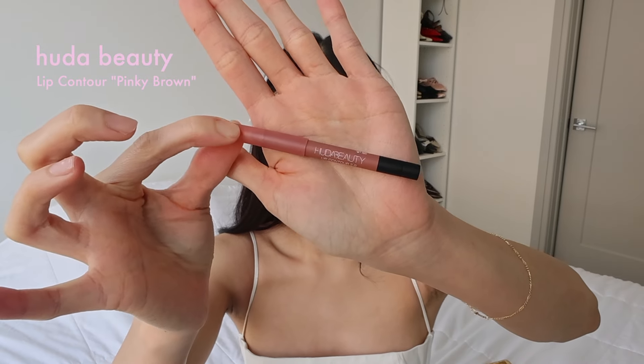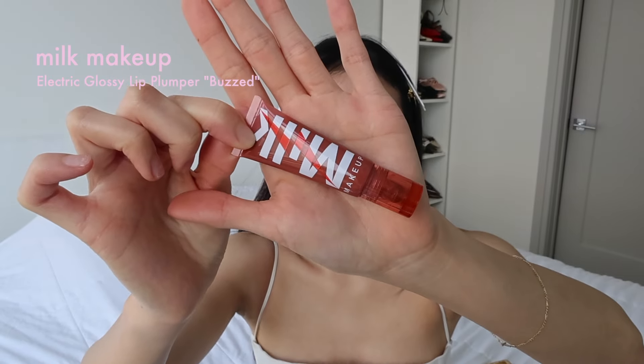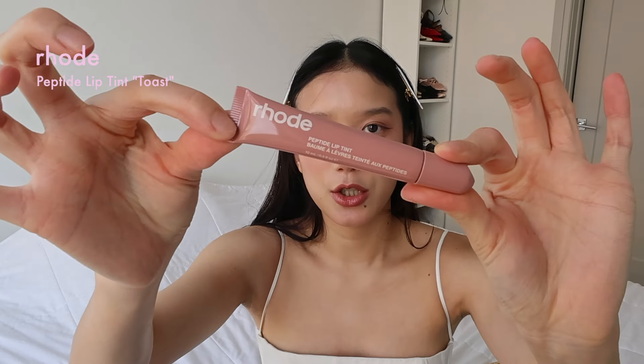Going back in with the setting spray. Some other sprays have a horizontal spritz that doesn't cover your entire face, but this one — I can do one or two passes because I have a longer head and it covers my whole face nicely. For lips, I've been liking this specific combo lately. This is the Huda Beauty Lip Contour 2.0 in Pinky Brown. I used to only go toward more coral or nude shades because I didn't think pinkier shades looked good on me, but a lot of my really hot friends said it does. I also found the Milk Makeup Electric Glossy Lip Plumper — it used to be my go-to. This lip plumper tingles in a very satisfying icy way and doesn't hurt.